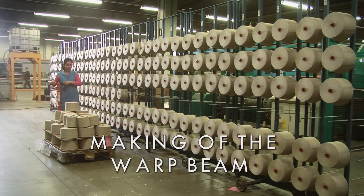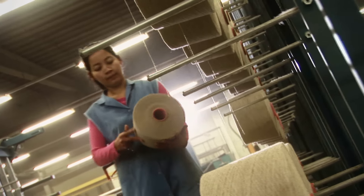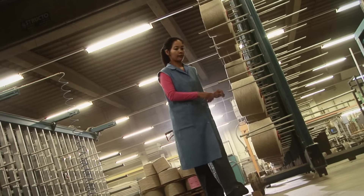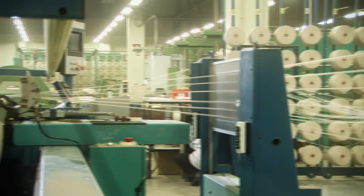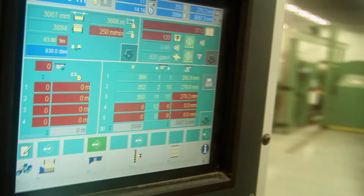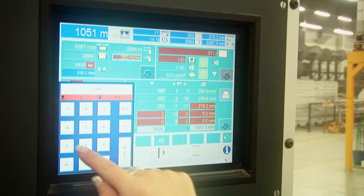The first step in the weaving process is the making of the warp beam. Bobbins with warp yarns are placed on a rack and are wound onto a fully automatic and computerised warping machine. Each warp thread on the warp beam has to be threaded through a yarn watcher, through a heddle and through the reed, each having their own specific function on the weaving loom.